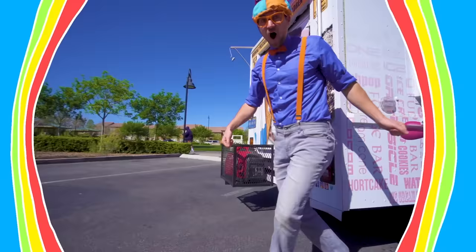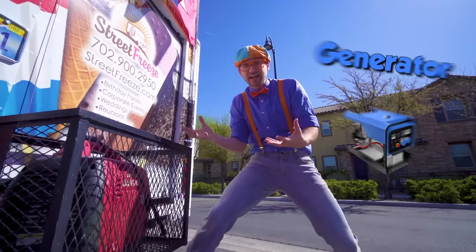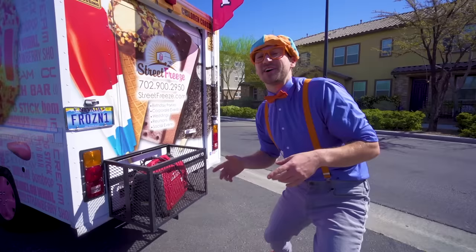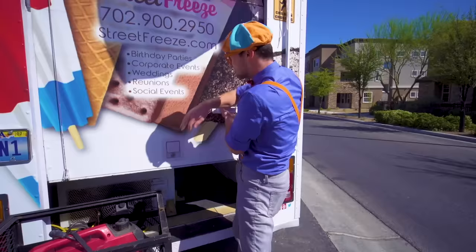Alright, now let's hop in the back and serve some ice cream. But first, we need to turn on the generator — this is what provides power to the freezer. Let's turn it on. It's like a mini engine that produces power to keep the freezer really cold. But the freezer is already cold so we can turn it off.